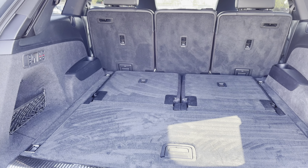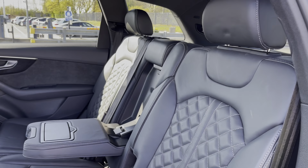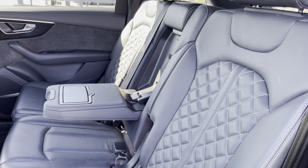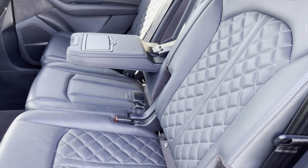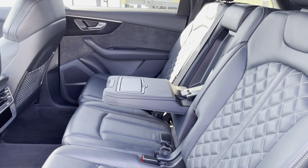These seats are easy to put up or down as they are electrically folding with just a press of a button. Moving on to the rear interior, we have the rear seats finished in the gorgeous black Valcona leather with contrast rock grey stitching and a diamond quilted pattern, which look absolutely superb and are also really comfortable and supportive.